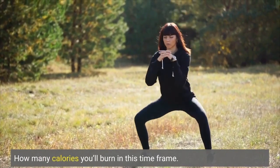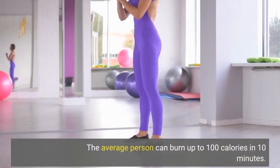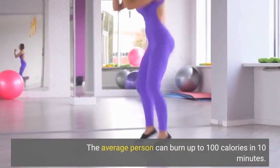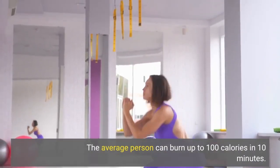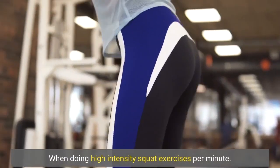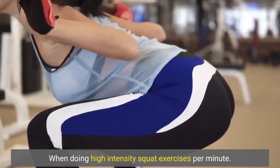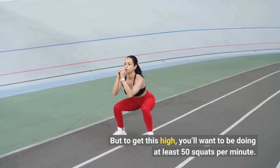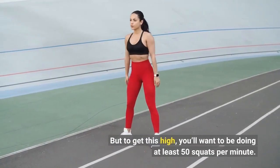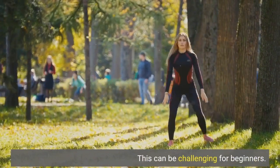How many calories will you burn in this time frame? The average person can burn up to 100 calories in 10 minutes when doing high intensity squat exercises. But to get this high, you'll want to be doing at least 50 squats per minute, which can be challenging for beginners.